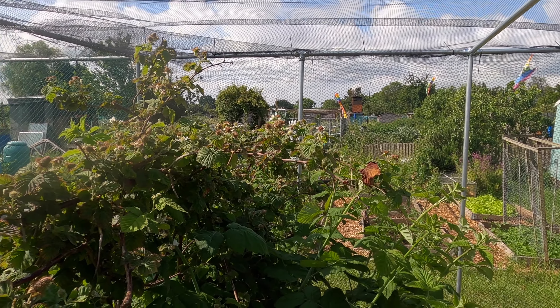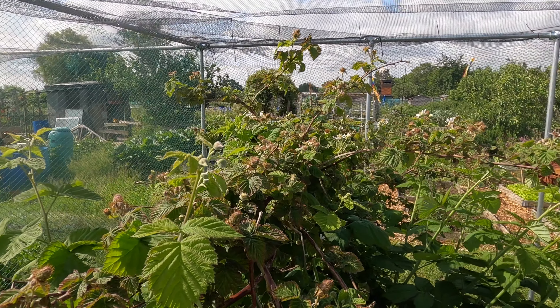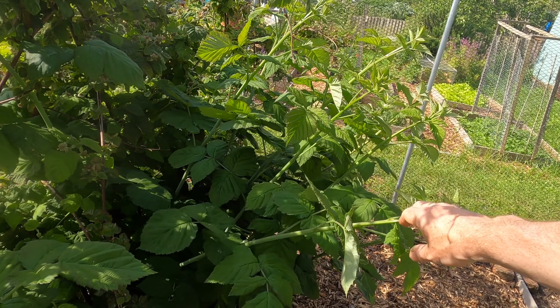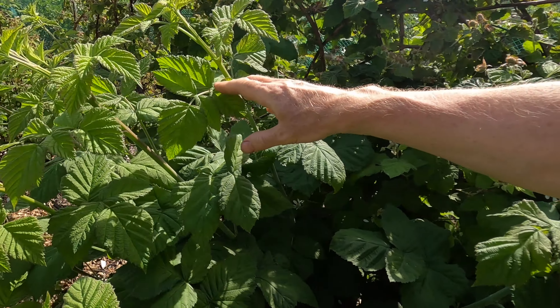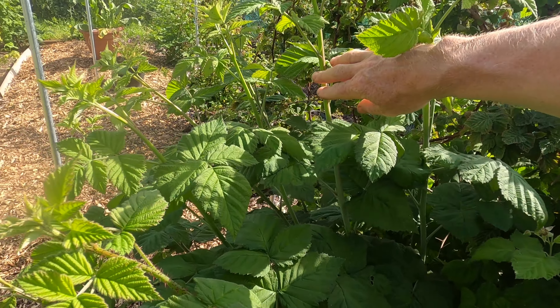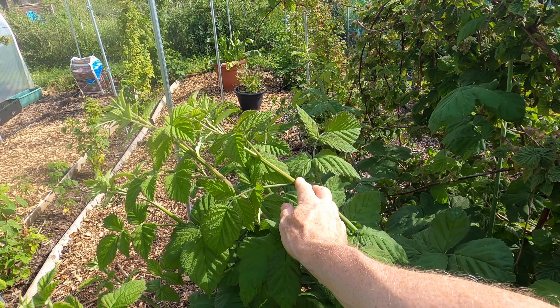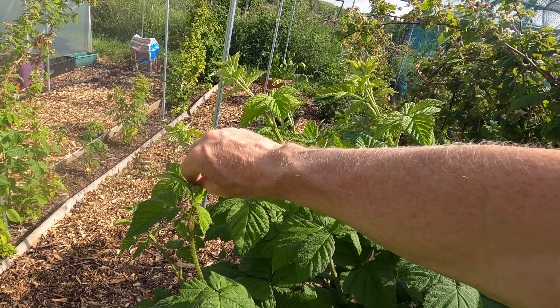Inside the net, the plants are covered in tiny fruit, but similar to the currants and the gooseberries, the harvest this year is going to be really late. This time last year I was taking containers full of fruit off these bushes. What is good to see is that the new canes are growing strongly.